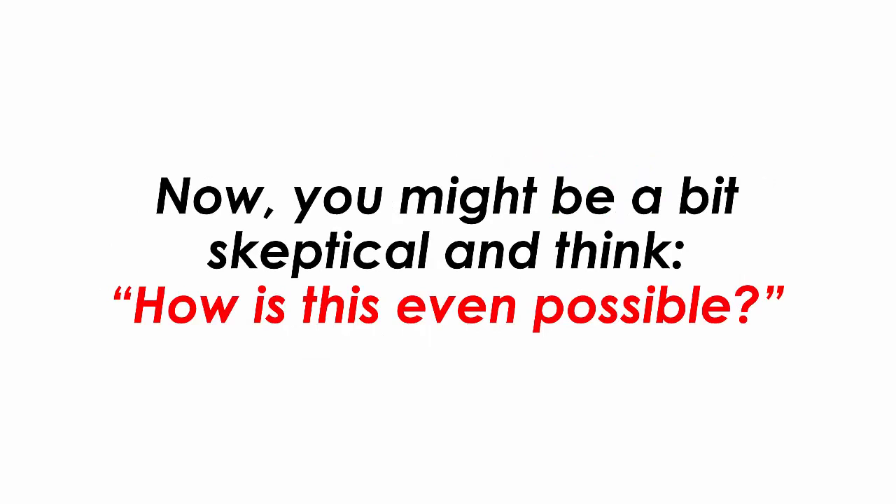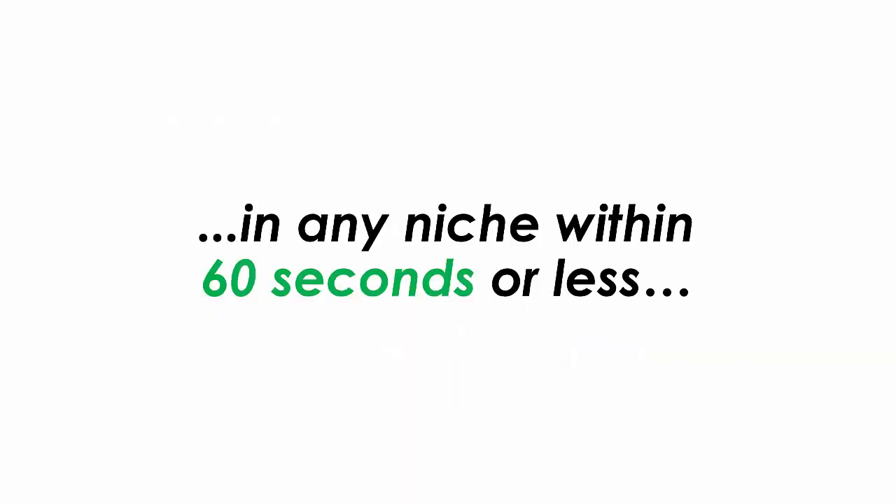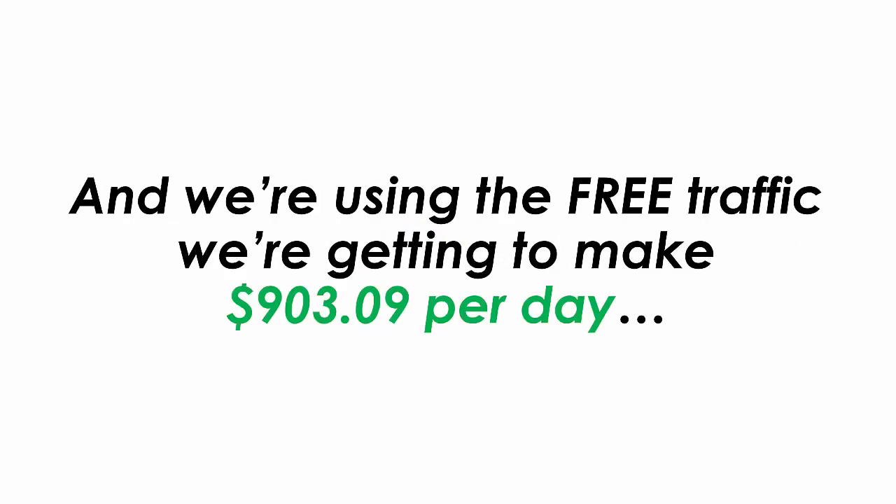Now you might be a bit skeptical and think, how is this even possible? We've created the world's first cloud-based app that leverages a little-known Instagram hack for getting unlimited traffic for free, and taps into their 1 billion user base — in any niche, within 60 seconds or less. It's called Bling, the traffic comes fast, converts really well, and we are using it to make $903.09 per day.